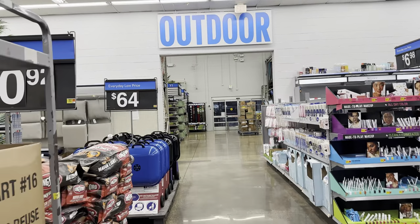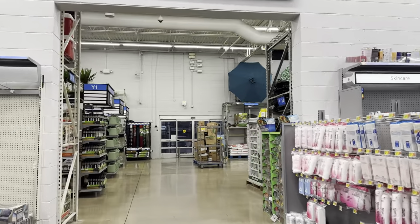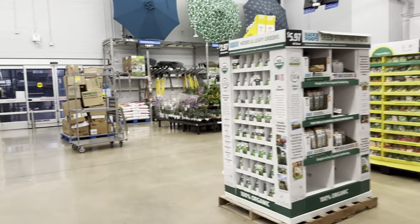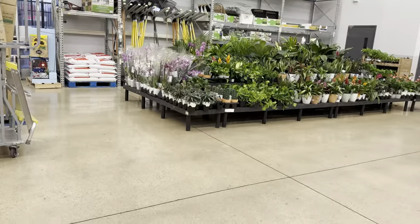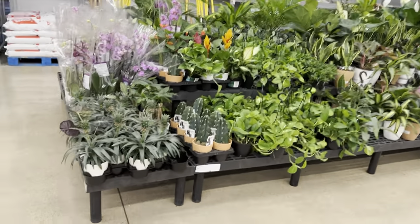We're going to walk over to the outdoor section and see if they actually have any new houseplants available. I remember plant shopping a couple of weeks back — maybe a month or two ago — and I was able to see a live restock. You can see right here what a nice looking, full Walmart plant section we have. The plants are organized right from the get-go.